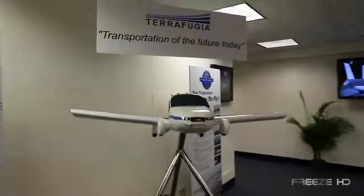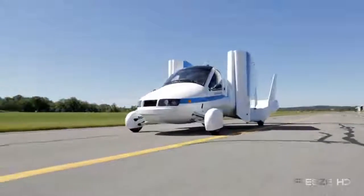Pricing isn't yet available, but with a deposit, Terrafugia will put you in line for your own Transition. All you have to do is learn how to fly.